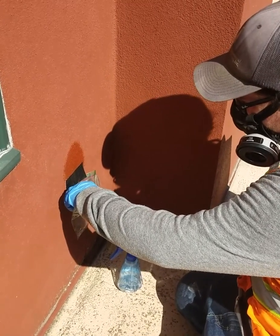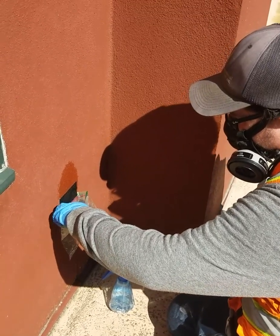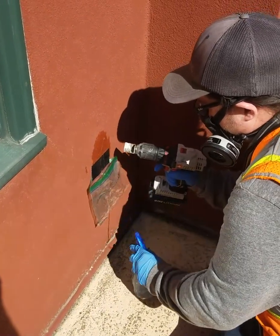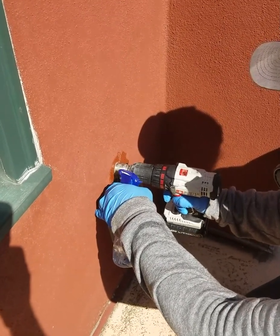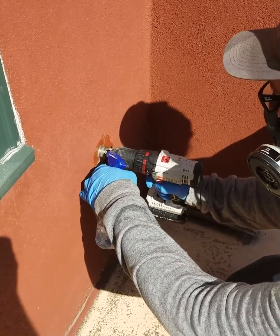Everything will be contained and caught inside a bag and sealed before testing to ensure everybody's safety. The water is sprayed purposefully to allow dust to be contained while drilling.